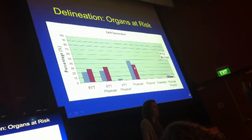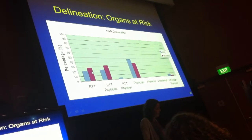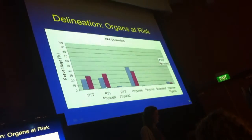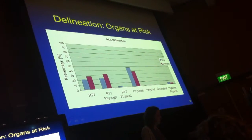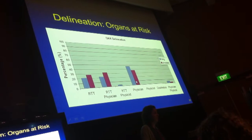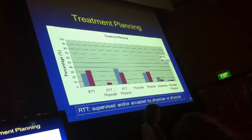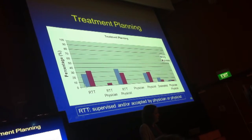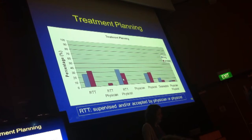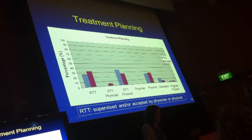Delineating the organs at risk gets more spread out. About one third of departments, it's just a radiographer's job. There are departments where both the radiographer and the physician do it, and there are departments where organs at risk are delineated by the physician. Treatment planning: many departments allow the radiographer to do the treatment planning, but there are also departments that have only physicists or a combination.